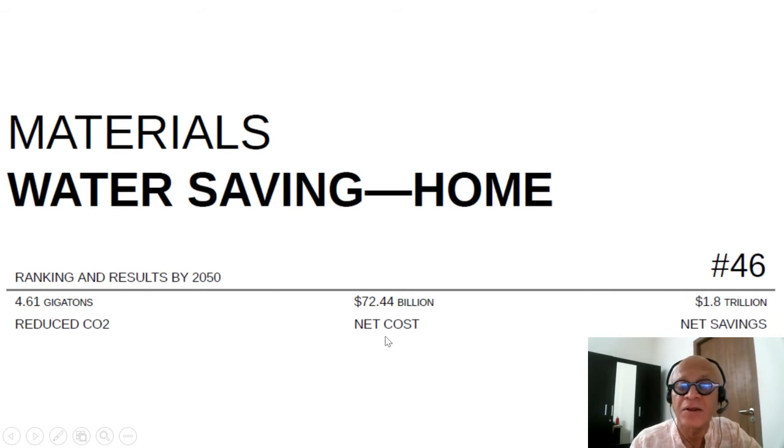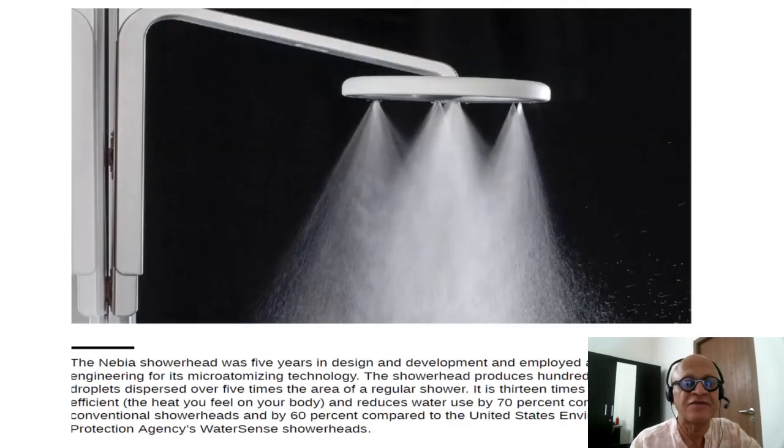The net cost for this method is $72.44 billion and net savings are $1.8 trillion — obviously a very nice solution. When it comes to household water saving, it always comes down to shower, flushing, toilets, sinks, faucets, leaks, dishwashers, and just generally reducing use and reusing as much water as possible. This is now normal, where people look for low-flush toilets and low-flow showers.